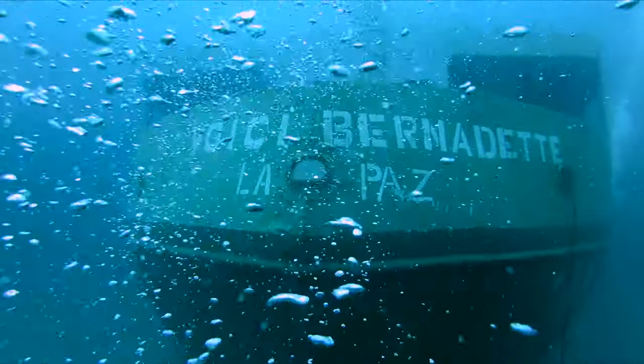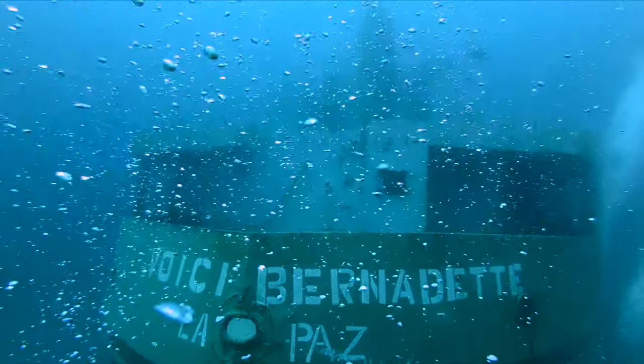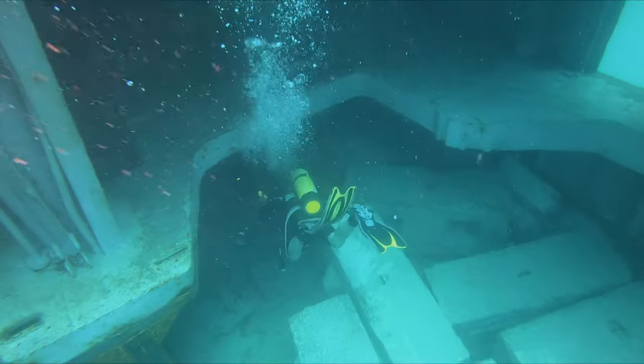Now let's come up again at the backside of the ship. There it is — Boise Bernadette — with some bubbles floating by. A very beautiful shot of this ship. This is a very, very nice ship. It's going to make a great reef.